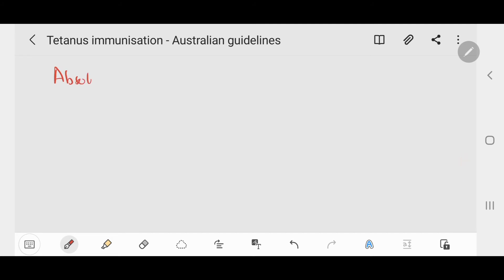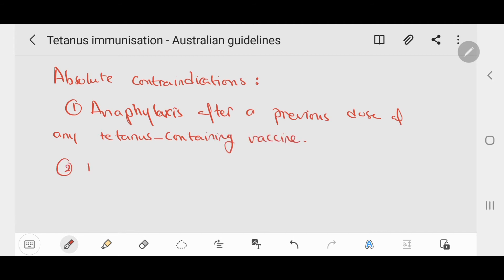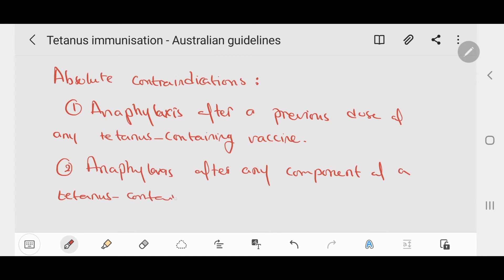The only absolute contraindications to tetanus-containing vaccines are anaphylaxis after a previous dose of any tetanus-containing vaccine, or anaphylaxis after any component of a tetanus-containing vaccine. If a person has a tetanus-prone wound and has previously had a severe adverse event after tetanus vaccination, consider other measures including tetanus immunoglobulins.